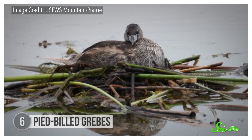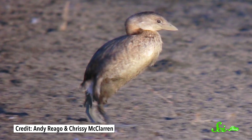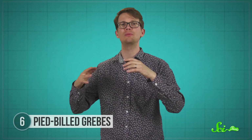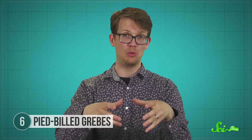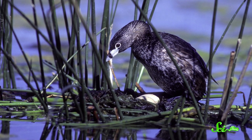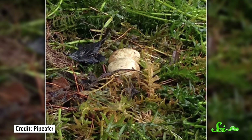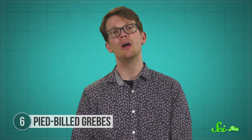Rather than in a tree or on the ground, the pied-billed grebes of the Americas build nests that float. This makes a lot of sense because the birds are water-dwellers—their legs are set near the back of their body, making them great swimmers but not very good walkers. The nests are actually anchored to plants so they don't drift away. Building is a joint effort: both male and female often dive to collect dead and decaying plants. If the pile starts to sink, the grebe tucks additional material underneath the eggs to keep them above water—and all that decaying material also helps incubate the eggs.